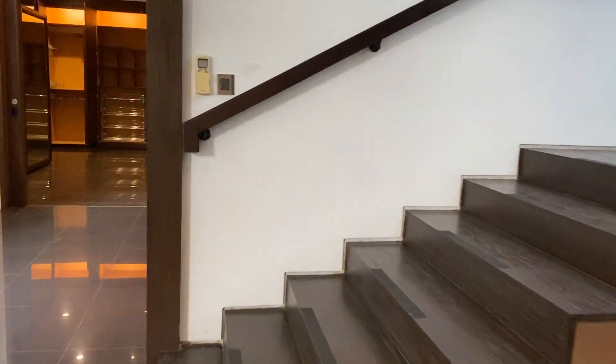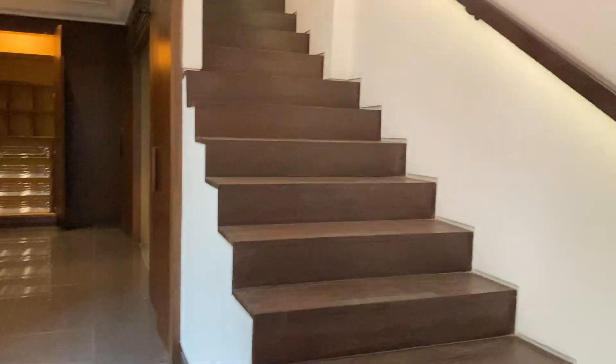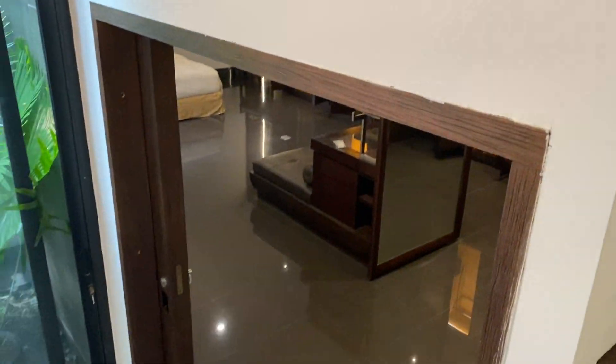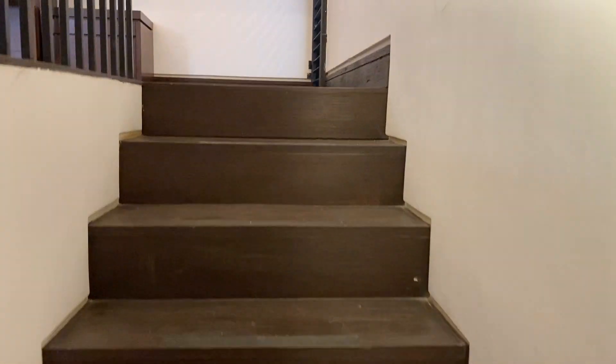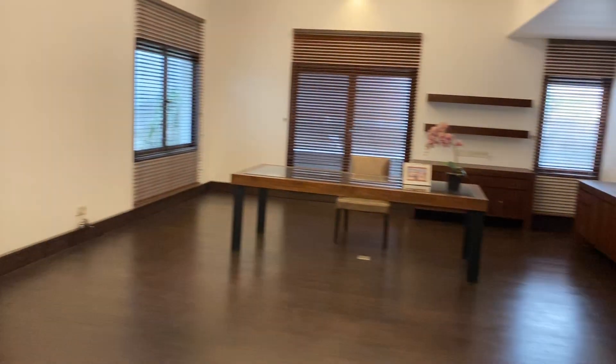There's a tread on the stairs. You go up to the master bedroom this way, and that stairway goes up to the office — just like we saw last time.